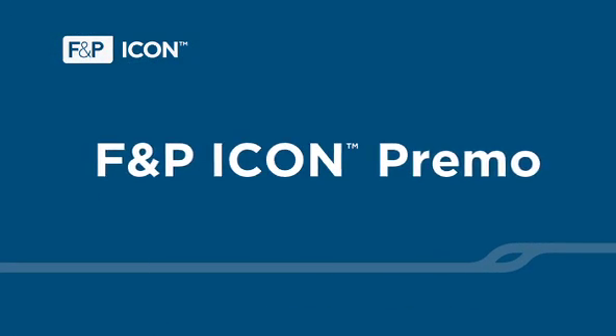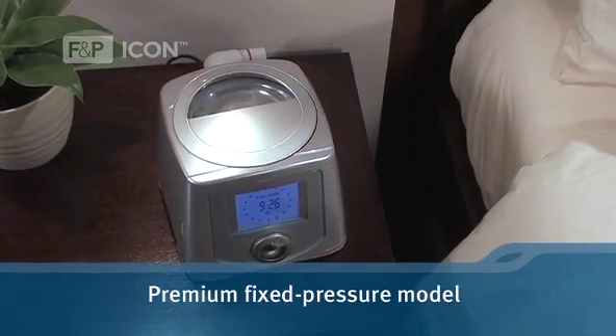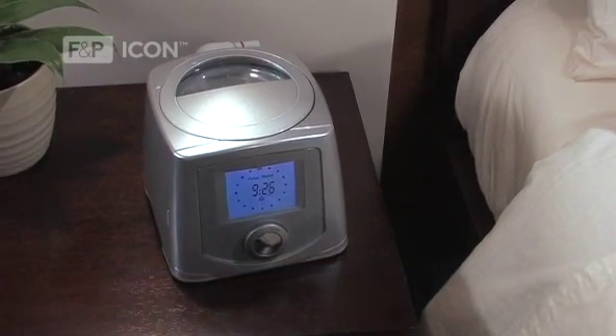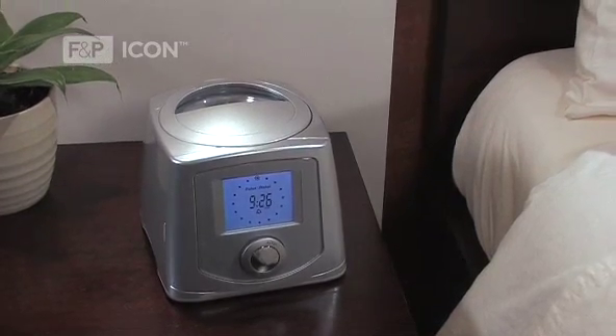The Icon Primo is the premium fixed pressure model, which provides advanced sleep data reporting functions. This model includes all of the same features as the Auto, including SenseAwake technology, but without auto-adjusting pressure.